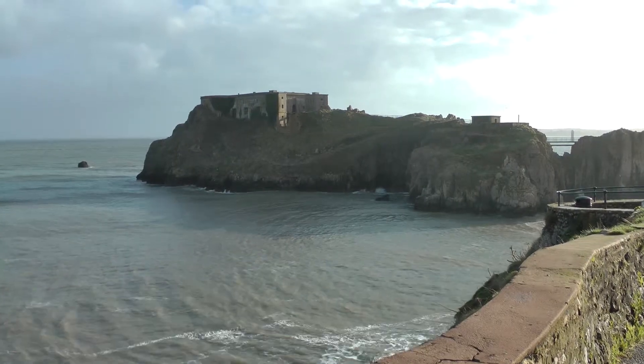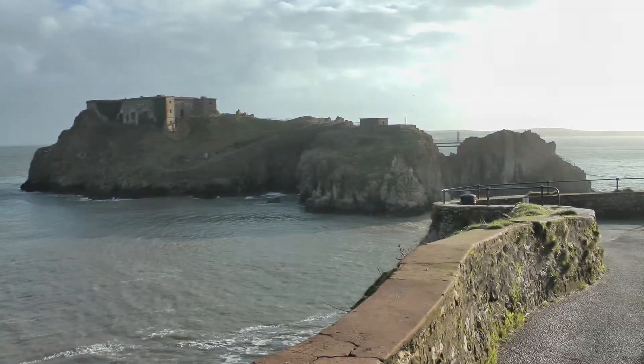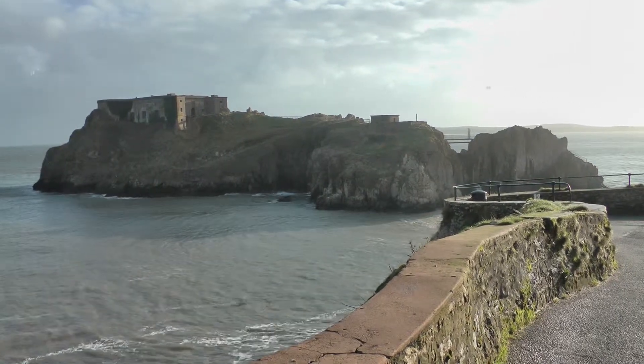So this is an abandoned castle — or rather a fort — in Tenby. Never heard of it, didn't know it existed. It's a fort, not a castle. Fort, then, sorry.